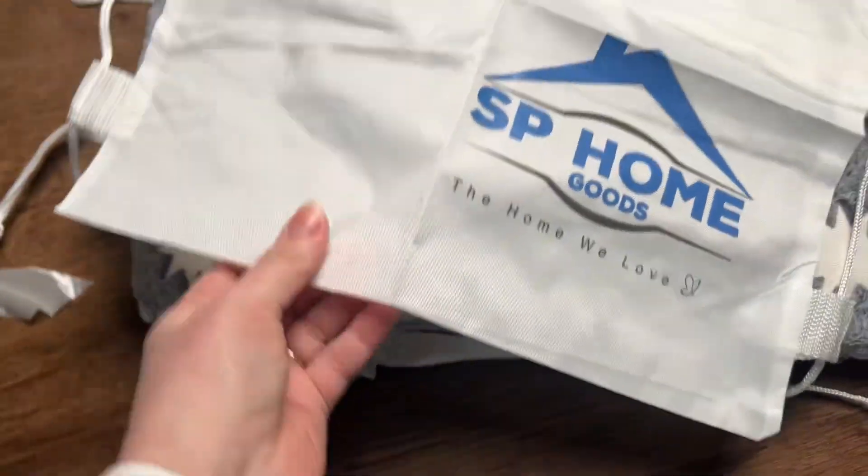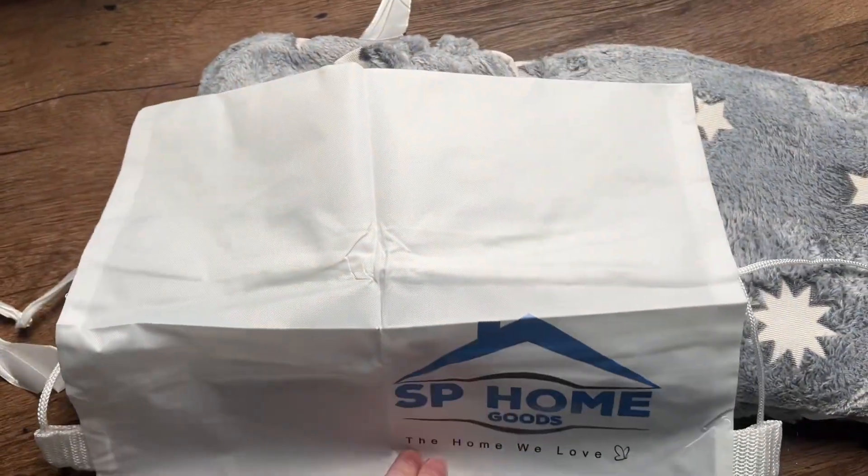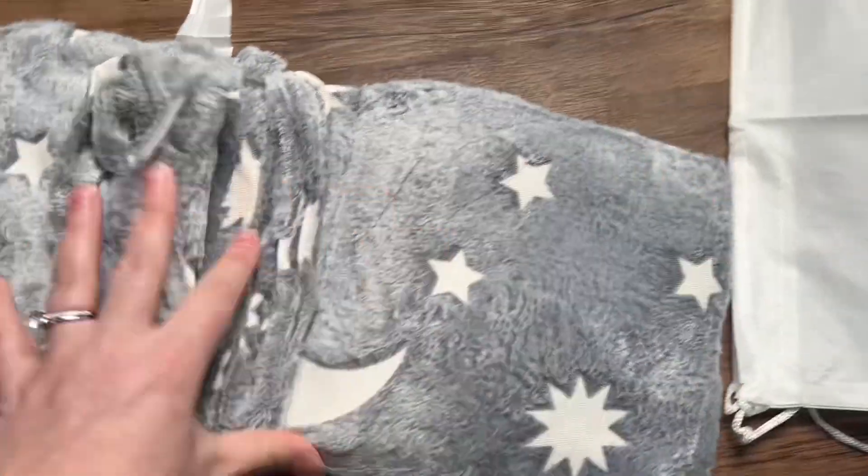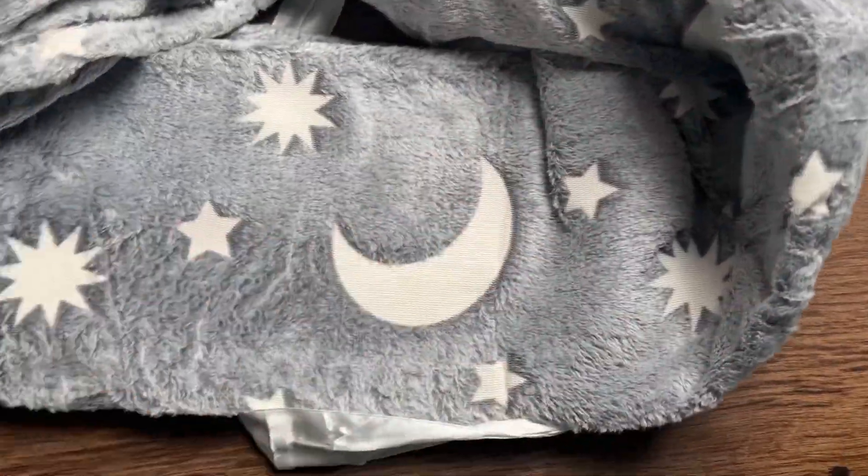It is made of 100% plush polyester and it is a nice amount of warmth for them but not too much. The blanket does need to be exposed to some kind of natural light or the light within the room before it will start glowing.